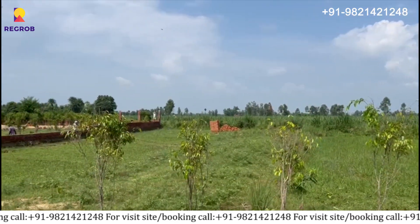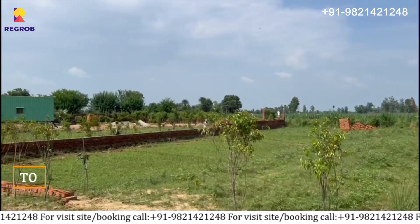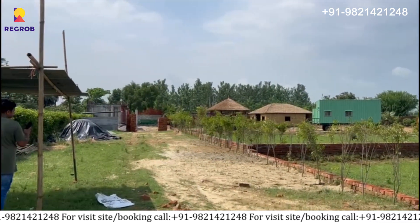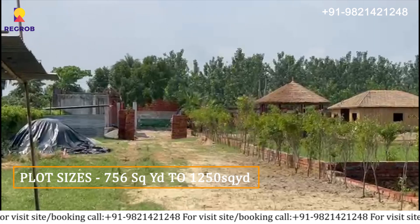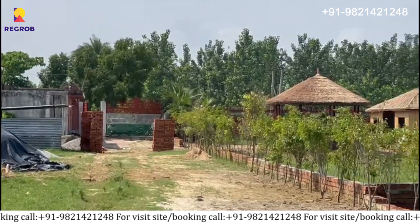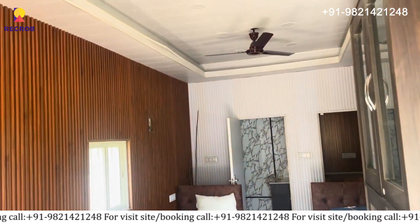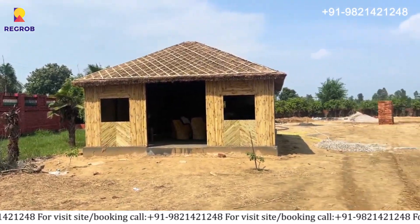The project is spread across 150 bighas of land and will have plots of multiple sizes, ranging from 756 square yards to 1250 square yards. The price of the plots is very affordable as compared to the location and the offerings we are providing here.